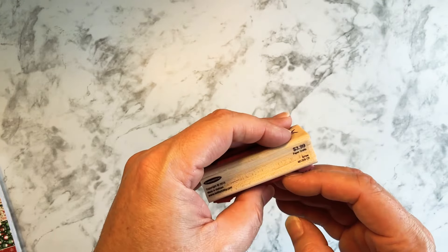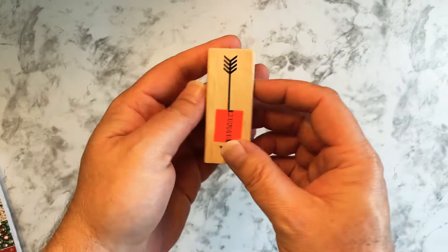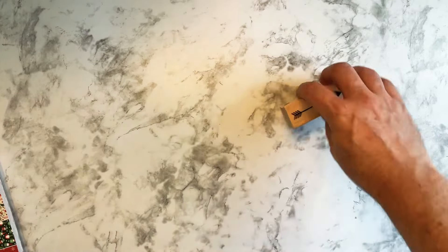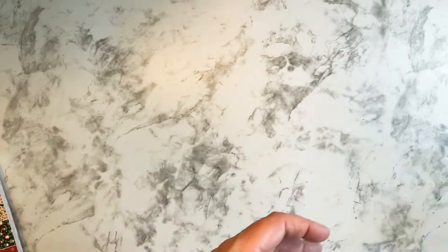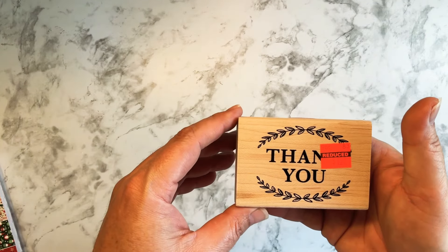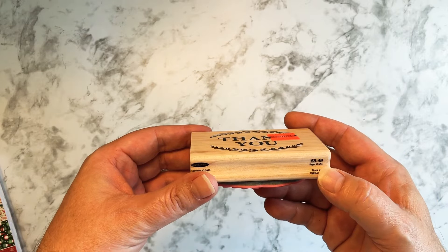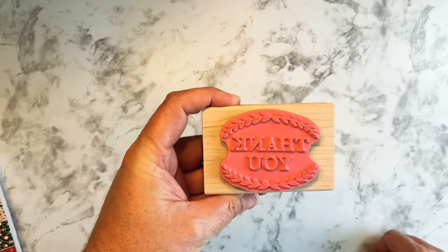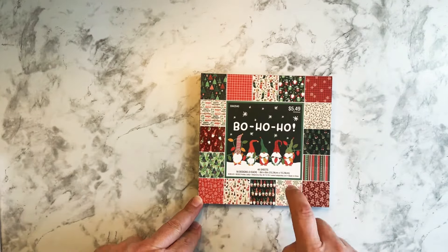And then they had this arrow stamp — I may even have one already, but I saw $3.99 marked down to 62 cents. You can even make this as a border and stamp it down the sides of the page. I thought that was cool. Then I found this 'Thank You' stamp — $1.37, originally $5.49. I thought that would be cool to use in a thank you spread.